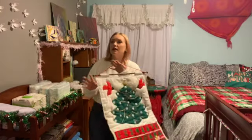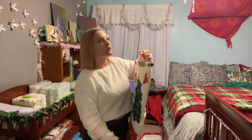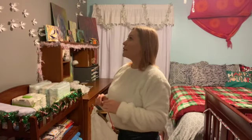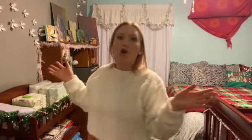And then this is like a calendar — a Christmas calendar. Count the days till Christmas. I don't know where I want to lay that out. So cute. I'm just going to finish decorating and then I'll show you guys what it looks like when I'm all done.